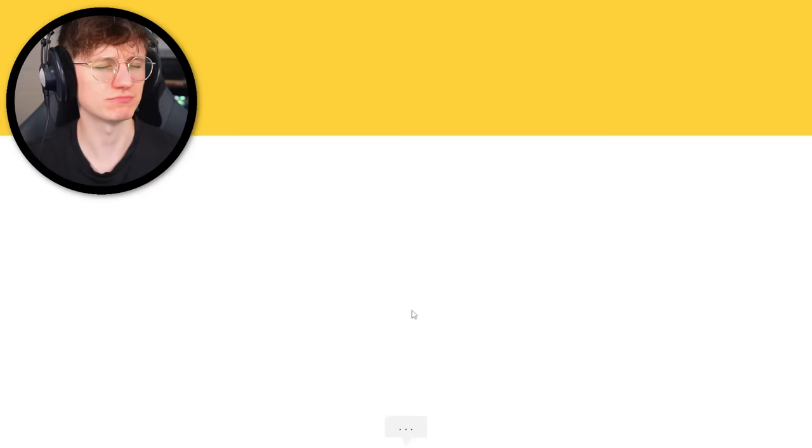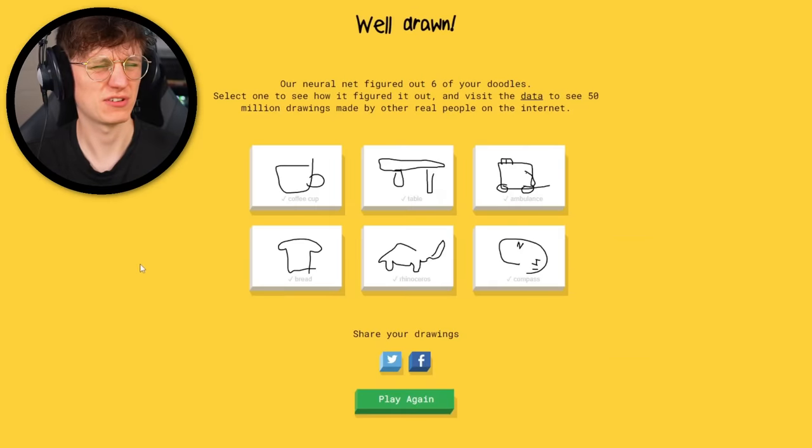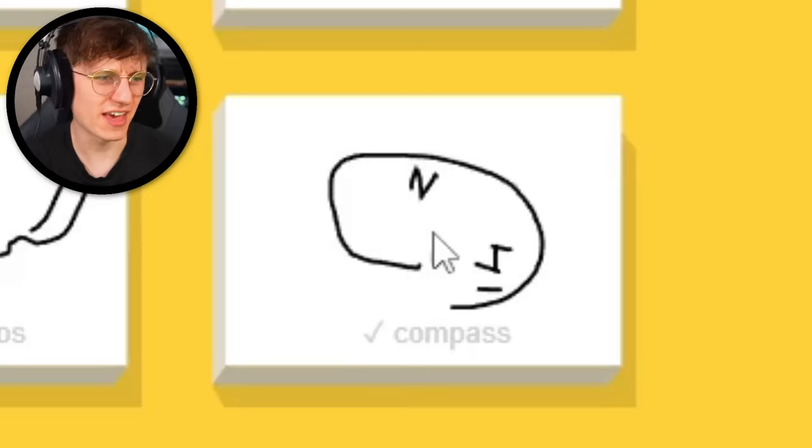Final round — compass. Circle. I see circle. North, or moon. East. It's compass. South, west. He got that quick — the cardinal directions at the end really helped him out.